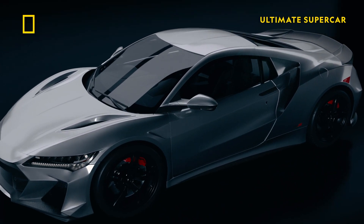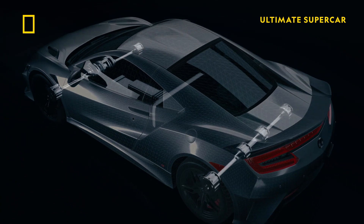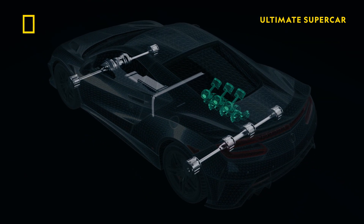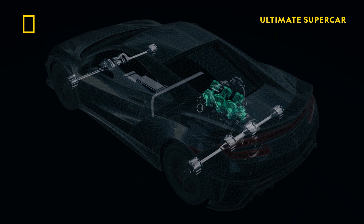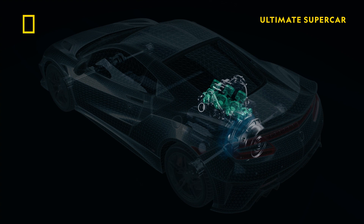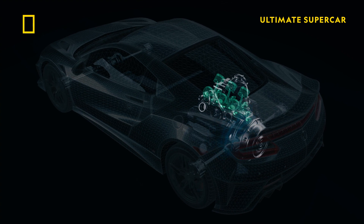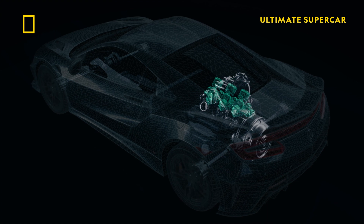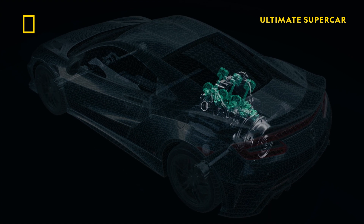The car features not one, but four motors. At its heart lies a 520-horsepower twin-turbo V6. Engineers then add three additional electric motors — one e-motor is sandwiched between the V6 and the transmission, while two more drive the front axle. Altogether, the system boosts output to 600 horsepower.